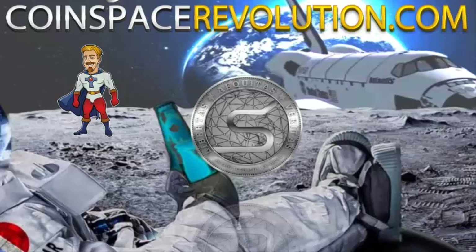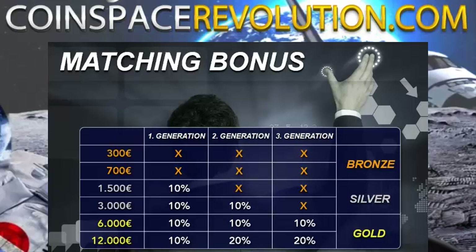I want to tell you about the matching bonus. At that level, you'll be able to get a matching bonus of 10% on your first level of distributors, 20% on the second level, and 20% on the third level. To get maximum benefit from this business, you really need to get a double mine or a quadruple mine — that's what I recommend.